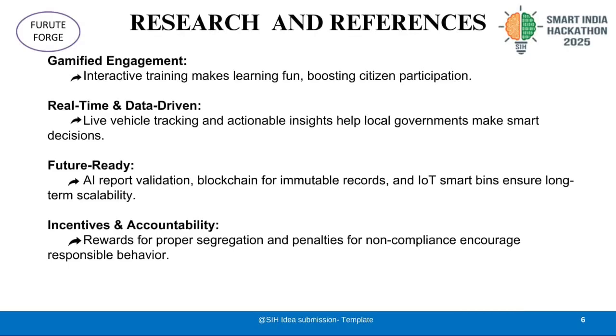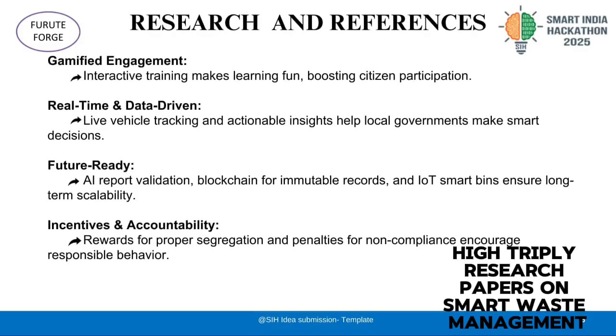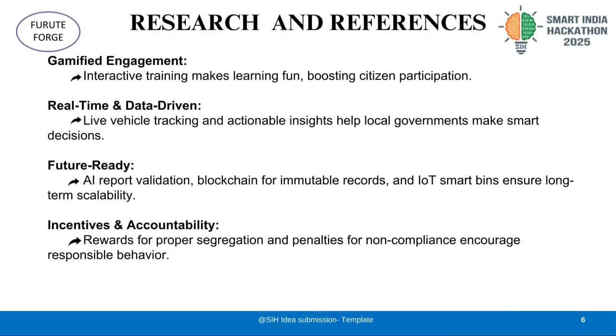Our inspirations come from the CPCB MSW Report 2021–22, the Karnataka Yadgir model, and IEEE research papers on smart waste management. Thank you for this wonderful opportunity to present.